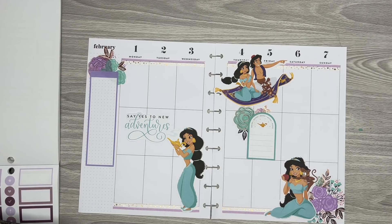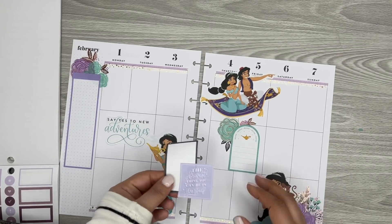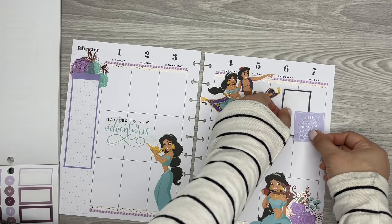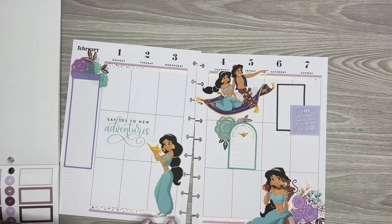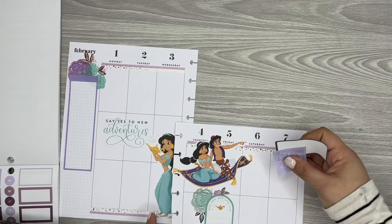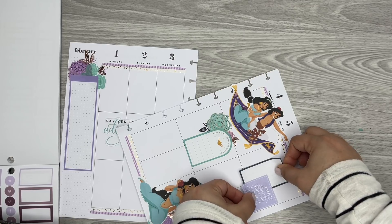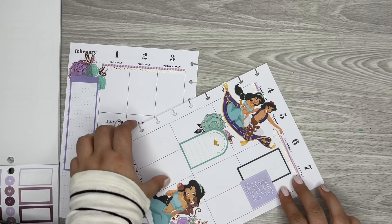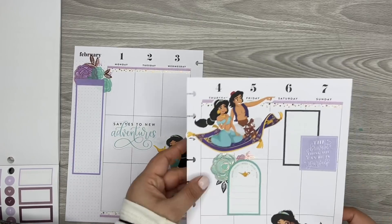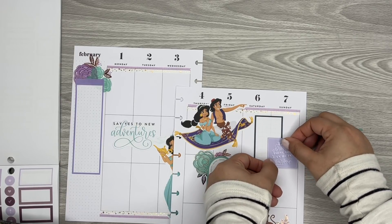At least I got all the big stickers down. So now I just need to figure out how I'm going to add my functional stuff in here, because we definitely want to get functional things on the page. So if I put this here I can use this for the weekend — this box. And then I can put some bullet points down here or just write in this white space.